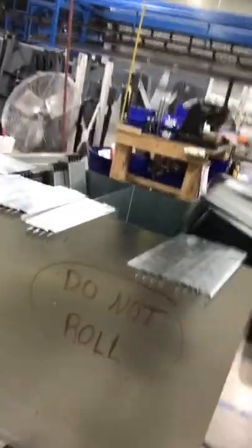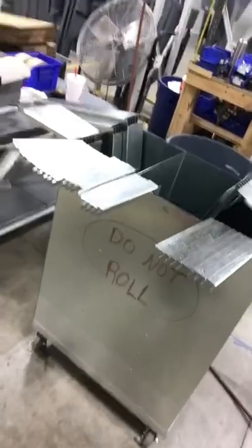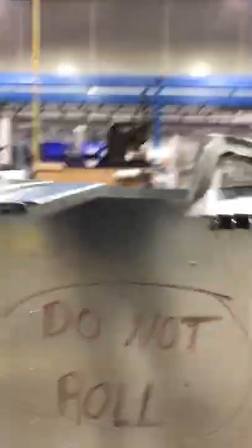We've gone ahead and upgraded slightly with a temporary fix so far. We've got this cart here — it's got three separate areas to put the duck keepers. We have this sign on here right now: 'Do not roll it.'